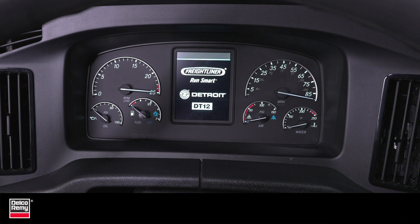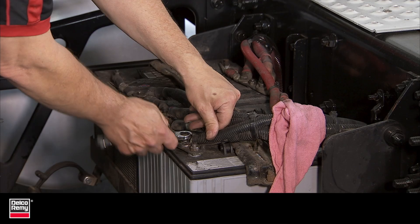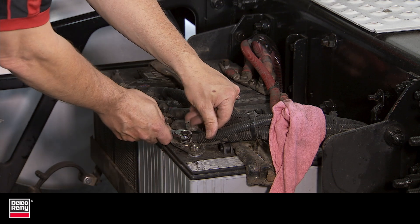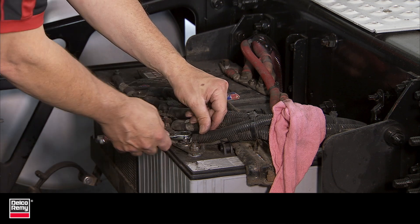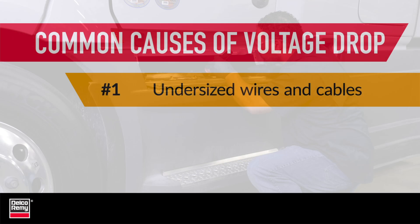This includes navigation, entertainment, and other systems that enhance comfort and safety. Any time upgrades are made, it's important to check both cable gauge and length to make sure they can handle the increased output by performing voltage drop testing.